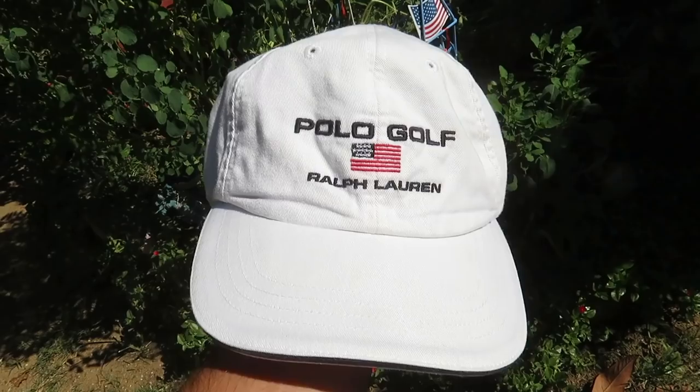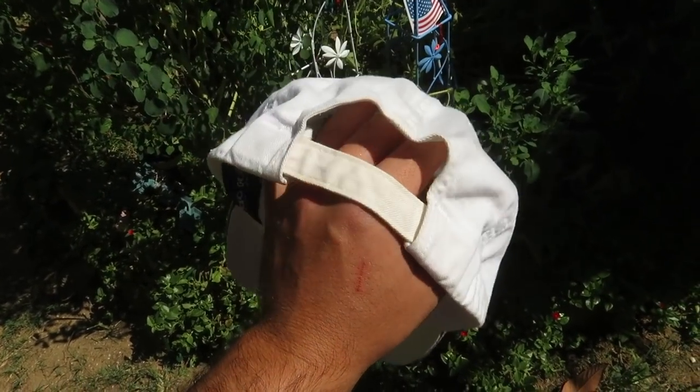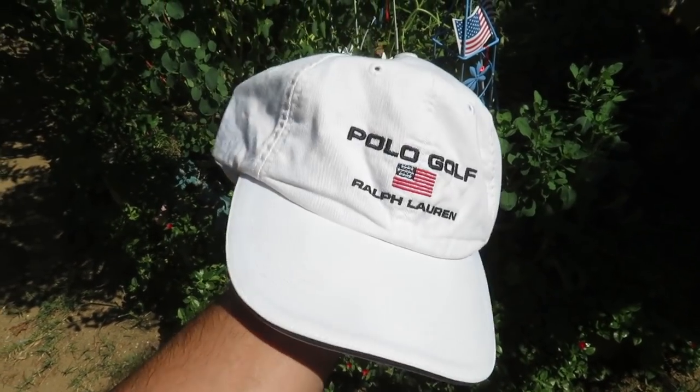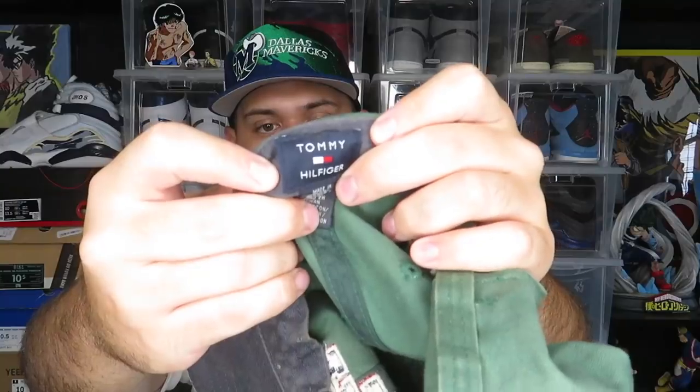This is the one I originally wanted: a Polo Golf Ralph Lauren hat with 'Polo Golf' spelled out and a little flag, plus a Ralph Lauren tag on the inside. It's a little dirty and pretty yellowed, so I'll have to clean it up, but I got it for a dollar. The second one I picked up is a Tommy Hilfiger strap-back with 'TH' embroidered on the front. This one's pretty dirty too, but I got both of those for a dollar each.